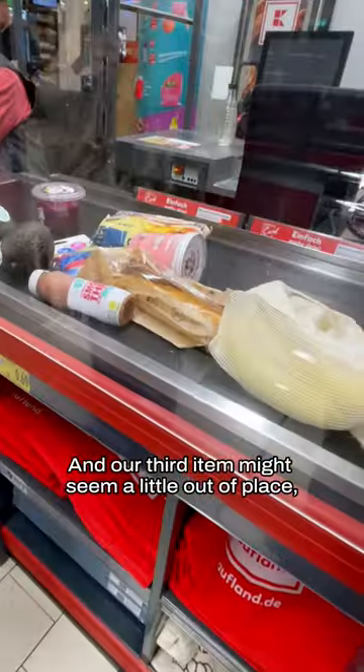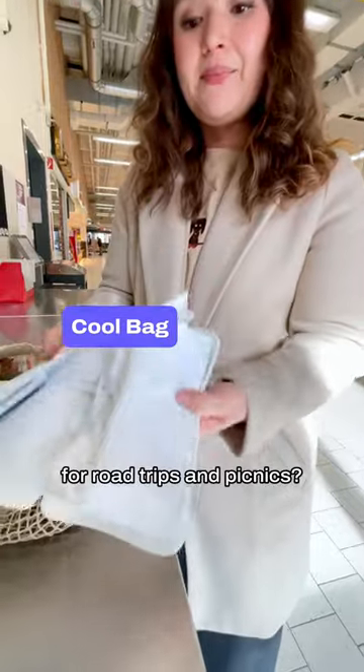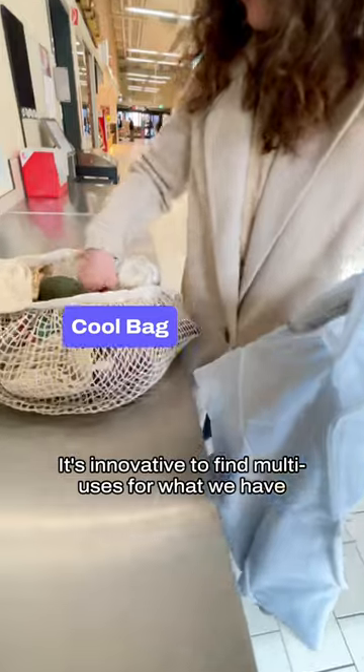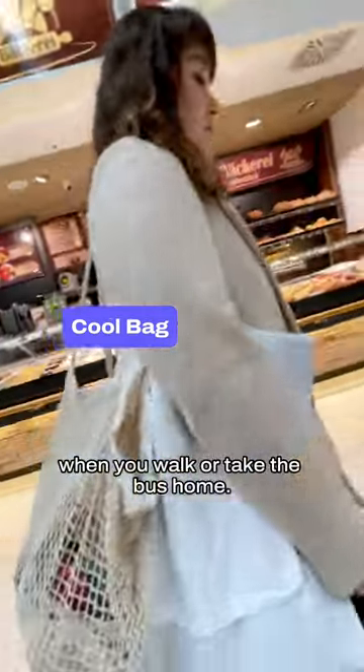Our third item might seem a little out of place, but honestly, why should we only use a cooler bag for road trips and picnics? It's innovative to find multi-uses for what we have, and taking a cool bag while shopping is a great way to keep your food crisp and fresh when you walk or take the bus home.